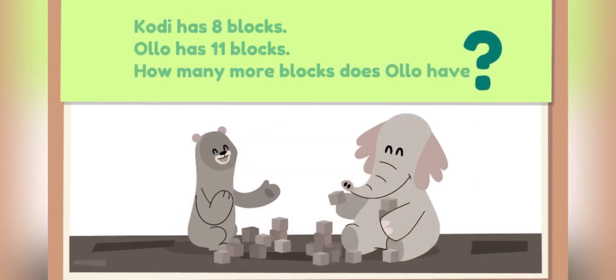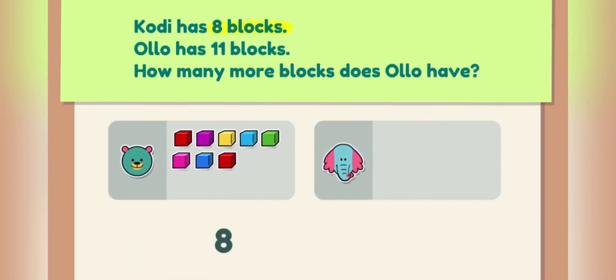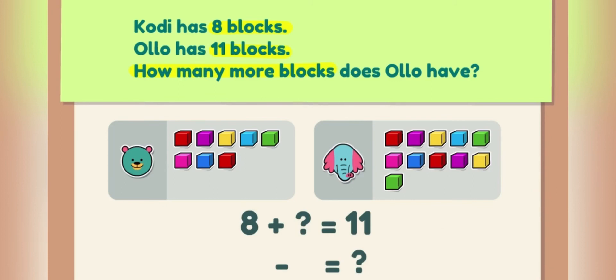Let's solve for the question mark! Cody has eight blocks! Ollo has eleven blocks! How many more blocks does Ollo have? Here's one way to solve it! Another way to ask the question is, what is the difference between the number of Cody's blocks and Ollo's blocks?